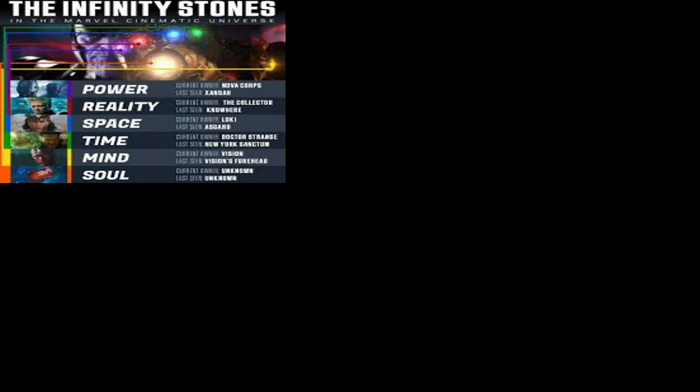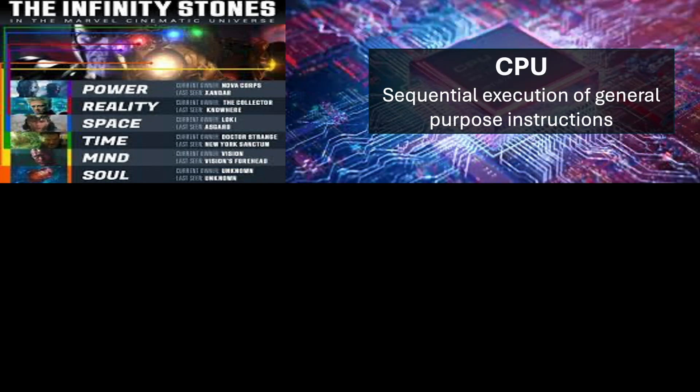Infinity stones are superpower stones which appear in the Marvel comics and films. The CPU, often referred to as the brain of the computer, executes instructions, performs calculations, and processes data to keep everything running smoothly. It executes general purpose instructions in a sequential manner.